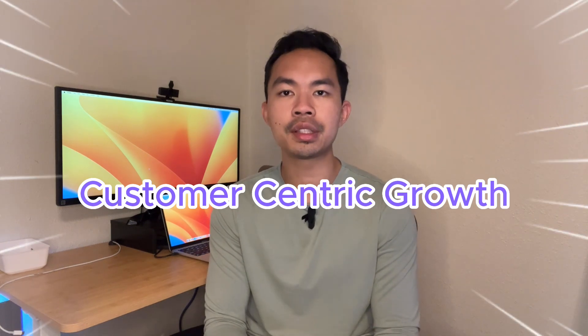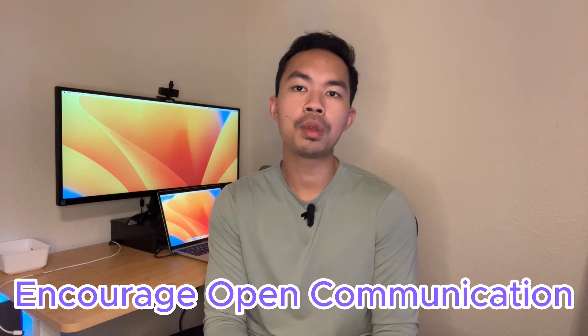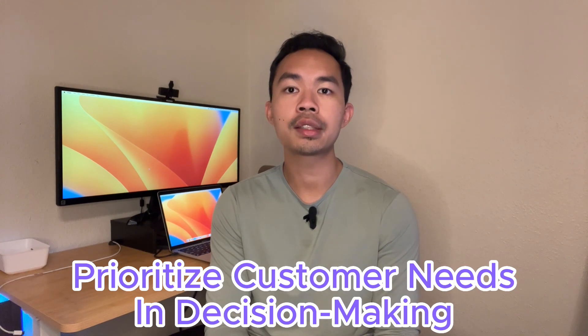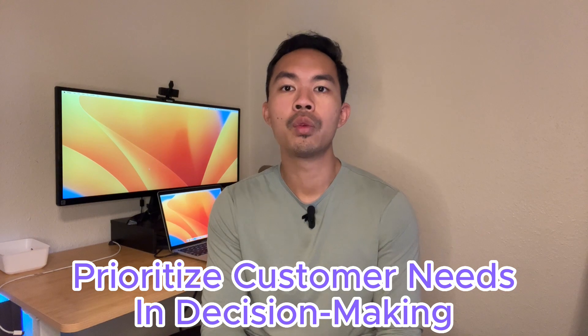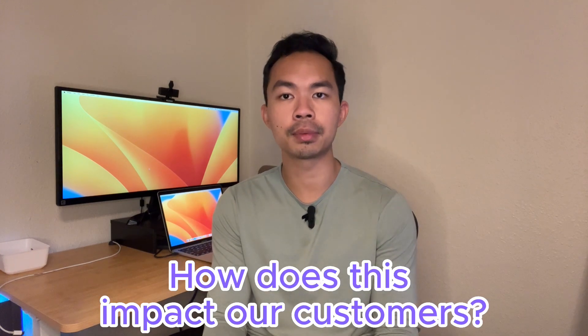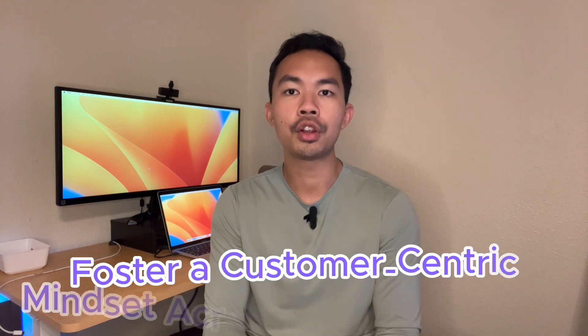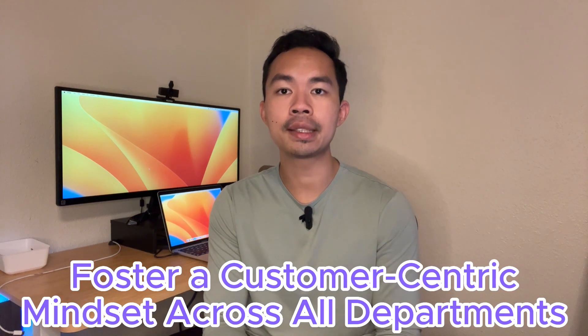I want to end this video by talking about creating a culture of customer-centric growth, where the customer guides every decision, strategy, and action — and they will become your brand advocates. First, encourage open communication: allow and encourage your customers to voice their thoughts, opinions, and concerns; the easier they can share feedback, the more insights you gather. Second, prioritize customer needs in decision-making: when making strategic decisions, always ask 'How does this impact our customers?' If it doesn't align with their needs, rethink your strategy.